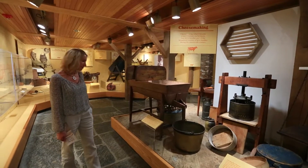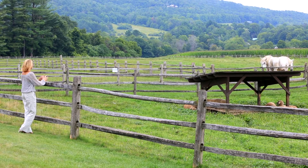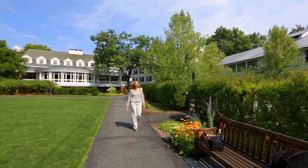The Billings Farm Museum hosts events celebrating harvests, time-honored craftsmanship, and New England traditions throughout the year.